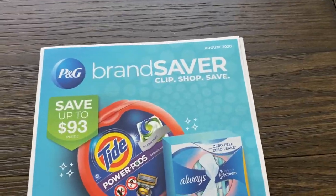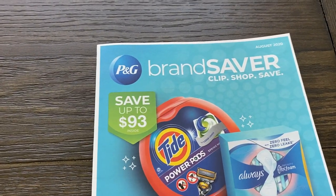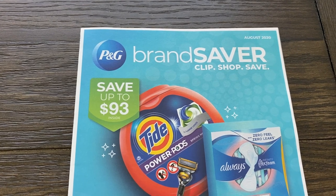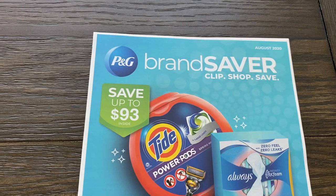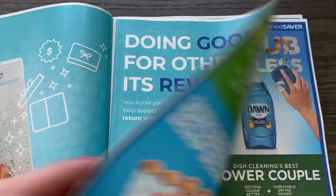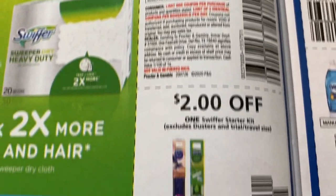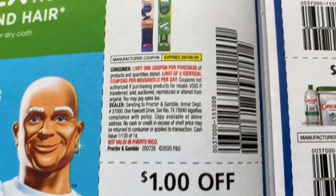Save up to $93 in coupons in this P&G insert. This is for the month of August. If you're new to couponing, P&G inserts come out every month — they're a monthly insert and they tend to almost always come out the last week of each month. Sometimes with holidays the schedule can get jazzed up, but check my Tuesday videos. A lot of people are looking for Swiffer deals — two dollars on the starter kits and then a dollar off of two.